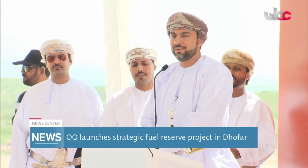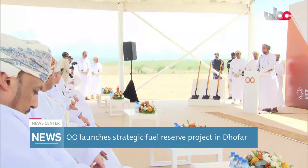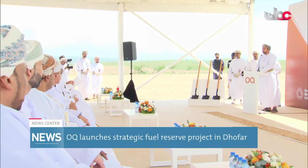This project is vital for reinforcing Oman's strategic fuel reserves, ensuring that essential products are available during emergencies and meeting our nation's energy demands. We are very glad today for the groundbreaking ceremony of the strategic fuel reserves — this is the first project planned to be executed in Dhofar Governorate.